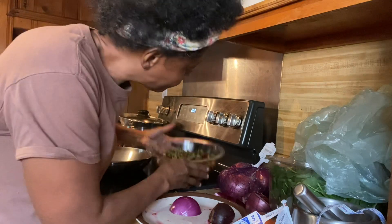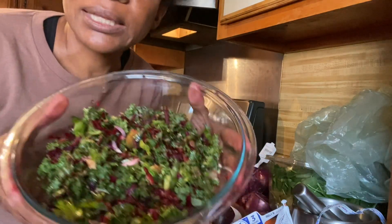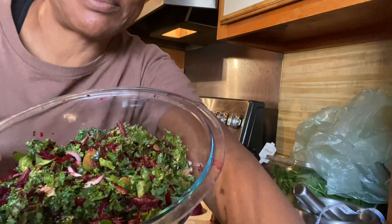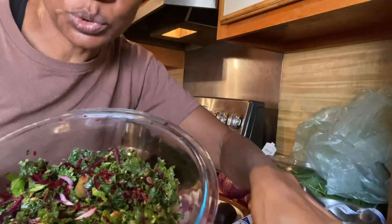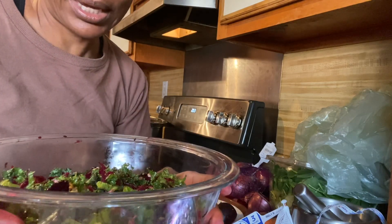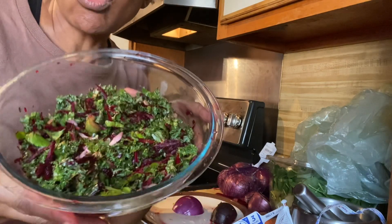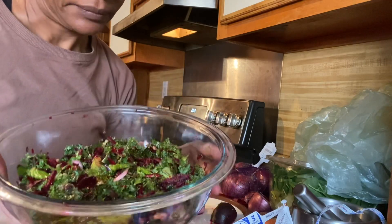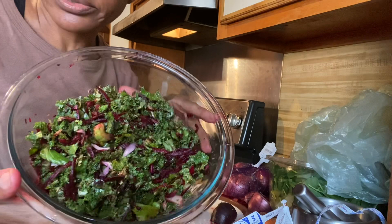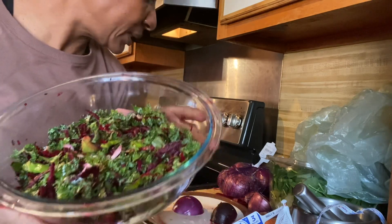I made a salad. This salad has some celery that I've cut up — two celery stalks — and kale, raw red onion, and some grated beetroot. Very healthy but easy salad.